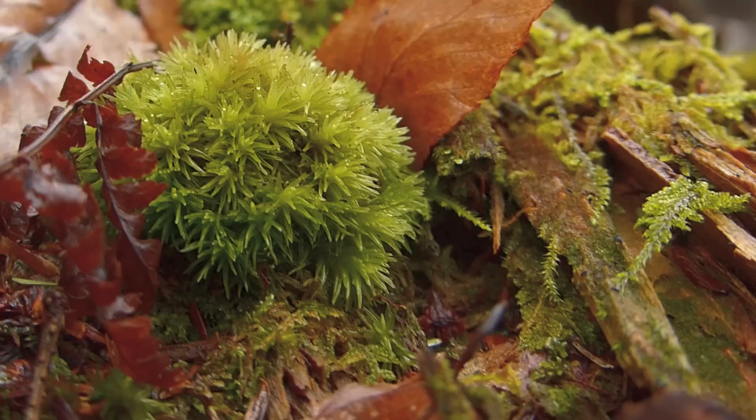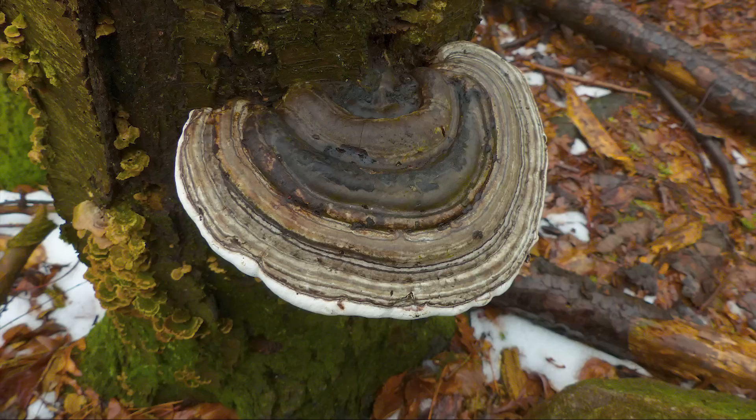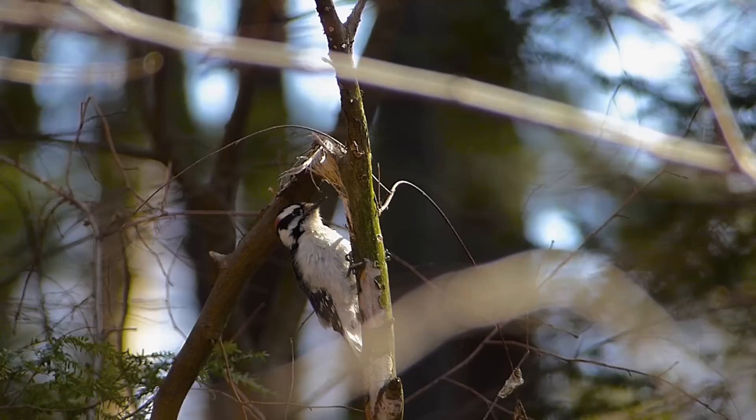A lone barn swallow is picking insects off the ice. Set against the subdued earth tones of the spring forest floor, mosses, lichens, and fungi jump to life.